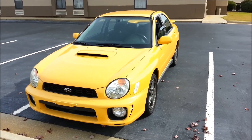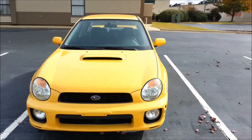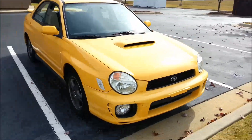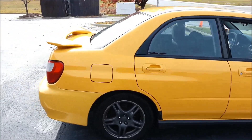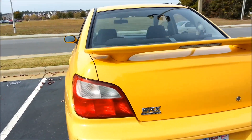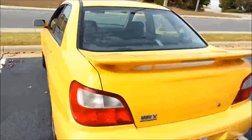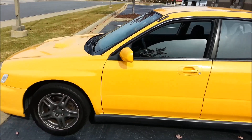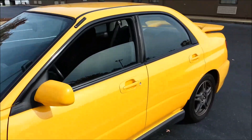Hey YouTube, this is a 2003 WRX, my new car, so more videos to come. This is 99% stock, great condition, just got it today. I'll be going over it with a quick walk-around. Everything on this car is stock except for the exhaust and the shift knob, which is very rare for this car.